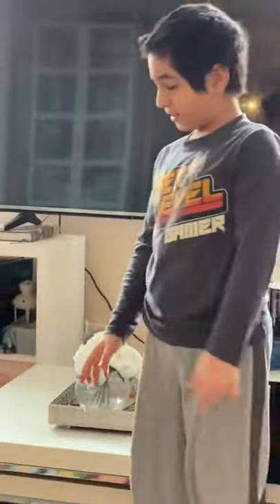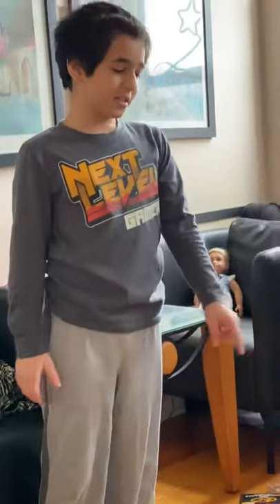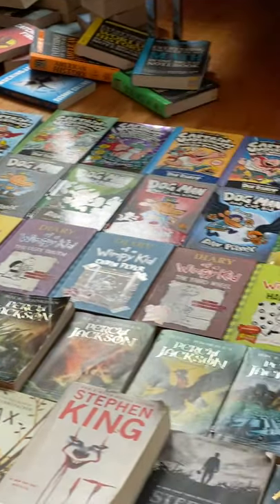Next, we're moving on to my second longest series — Diary of a Wimpy Kid. The first being, well, Captain Underpants. As you can see, I'm missing two books — I don't know where book one and book nine went.